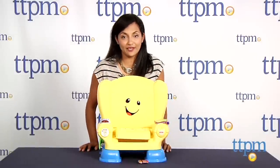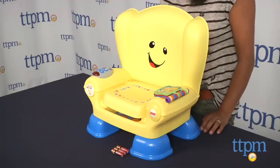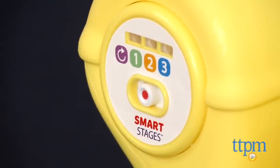Hey everyone, this is Maria with TTPM. Here we have the Laugh and Learn Smart Stages Chair from Fisher-Price. This is a pretty cool chair which actually senses your child's age based on the weight of the child when she sits on the chair.